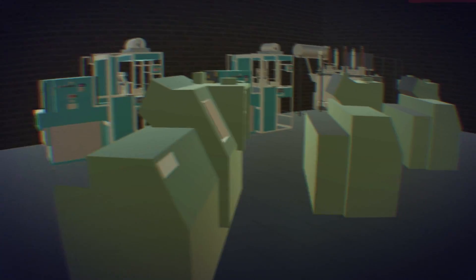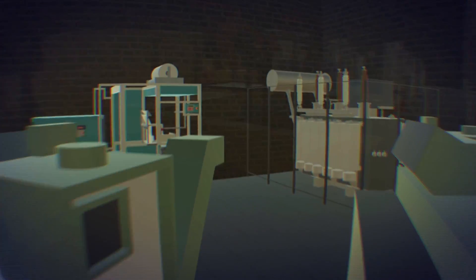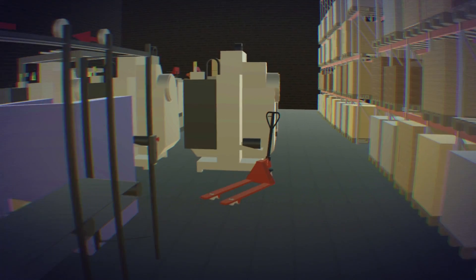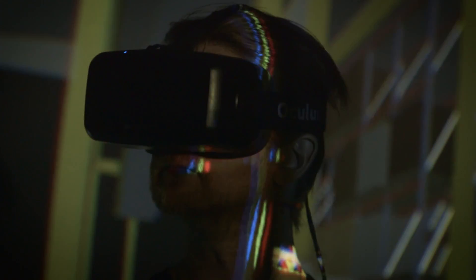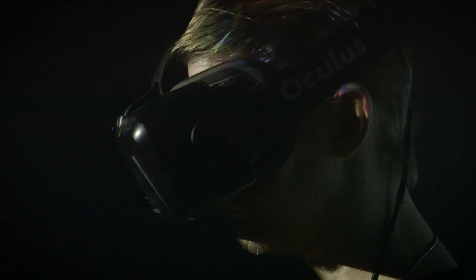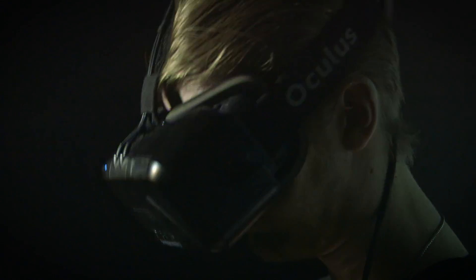Virtual reality gives an extra tool for quality assurance early on in projects. For instance, when designing a production line, both the customer and Semcon's development team can walk around the facility to get a feel for its functionality. This allows fast and reliable reiterations, saving significant time and cost, compared to adjusting the design in the physical world.